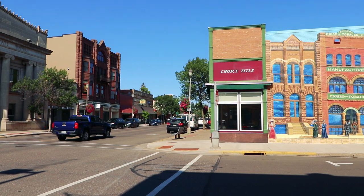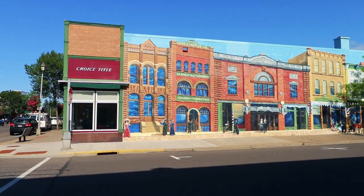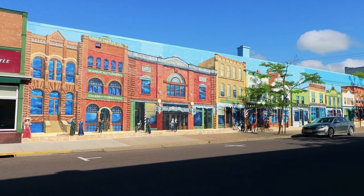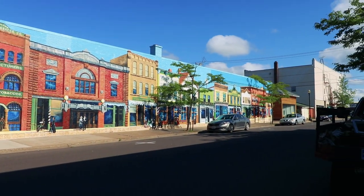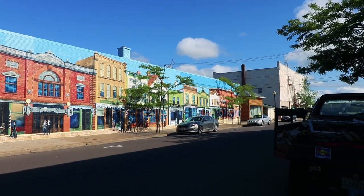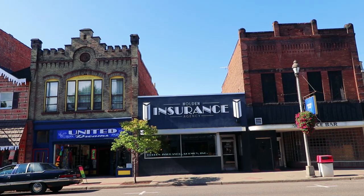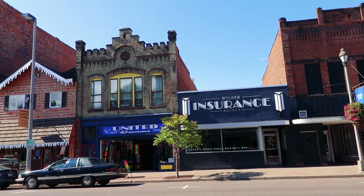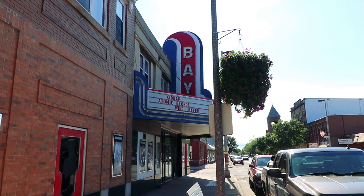What a quirky little town here in Ashland, Wisconsin. These mural paintings are just amazing — what an effort, what a great piece of character that adds to a city. And these old storefronts are not fake to make them look old; many of these have been restored. There's the Bay Movie Theater playing Kidnap, Atomic Blonde, and Wind River.